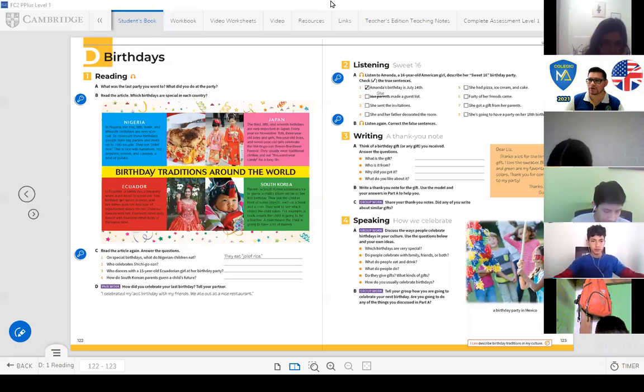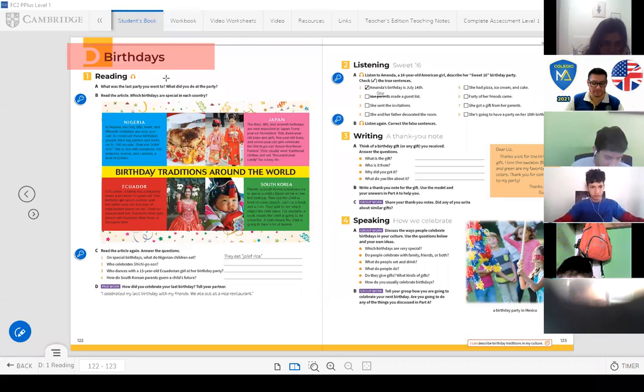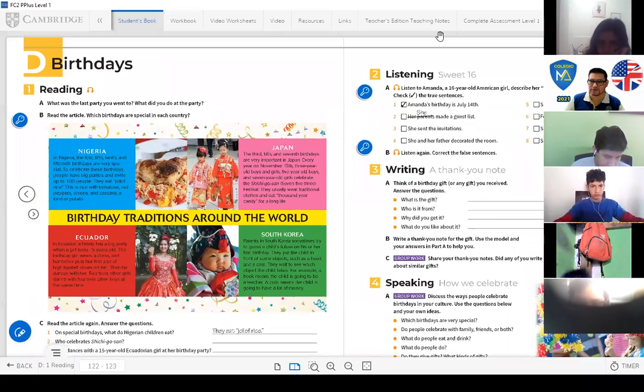Let's work. Lesson D: Birthdays. Activity 1: Reading. Here we have a question: What was the last party you went to? What did you do at the party? What was the last party? Maybe before COVID-19, right?